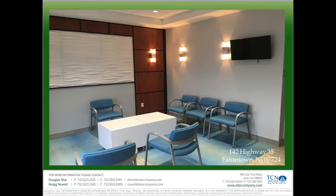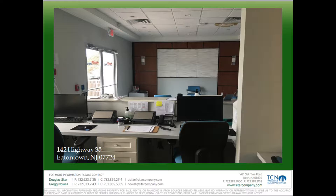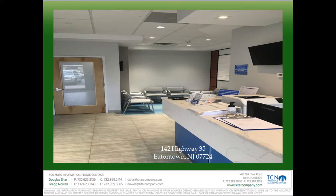It has private double door entry off the main parking lot. There's great visibility and signage on Route 35. It's located by Monmouth Mall, next to restaurants and hotels, all within walking distance.